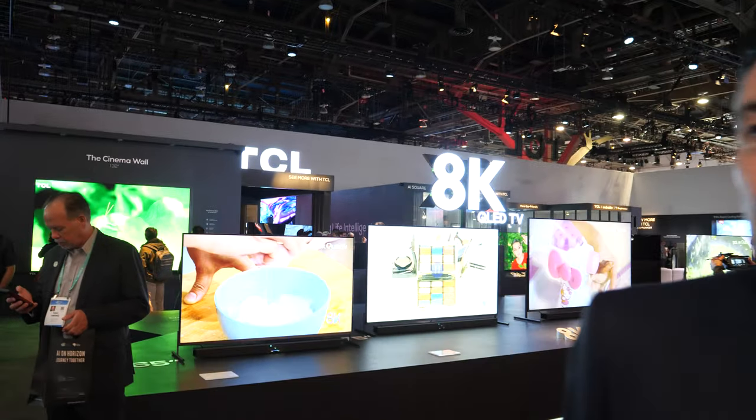This is the big TCL booth here at CES 2020. You have some really exciting stuff here. Yes, we have some 8K announcements, we have some mini LED announcements, and a lot of QLEDs everywhere, based on quantum dots.